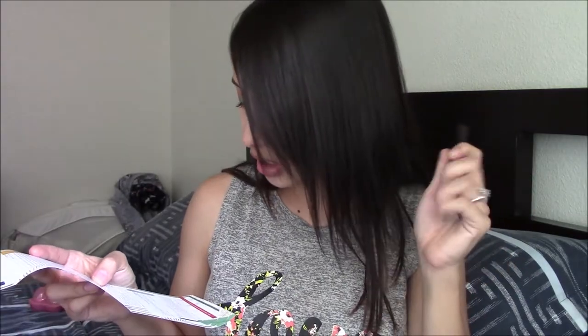The last thing in my box this month is one of my favorite products — you guys already know — lipstick! This is by OFRA and it's their long-lasting liquid lipstick in the shade Verona. It retails for $21. I'm going to go ahead and pop this on my lips.